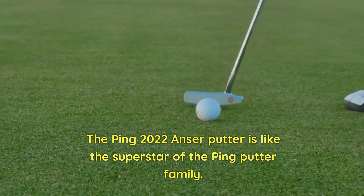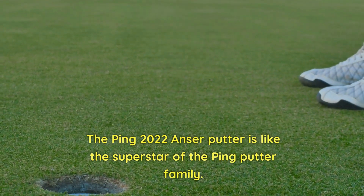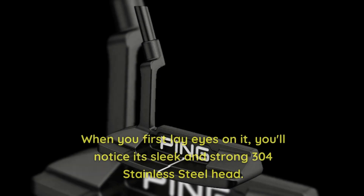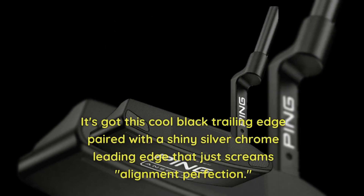The Ping 2022 Anser Putter is like the superstar of the Ping Putter family. It's got all the bells and whistles you could ask for, and it's designed to cater to every golfer's taste. When you first lay eyes on it, you'll notice its sleek and strong 304 stainless steel head. It's got this cool black trailing edge paired with a shiny silver chrome leading edge that just screams alignment perfection.